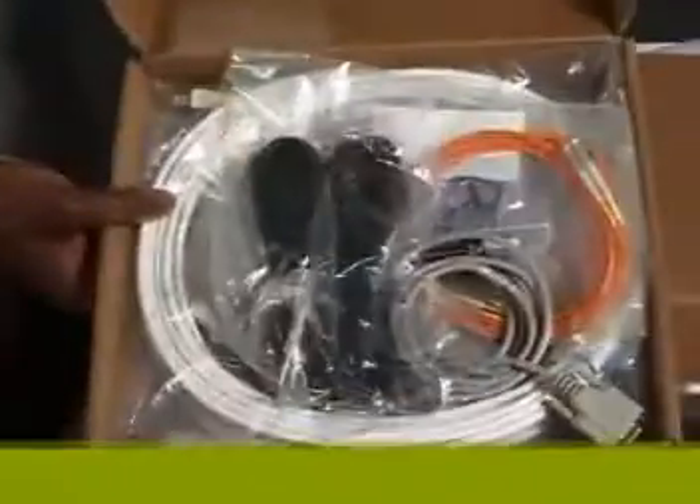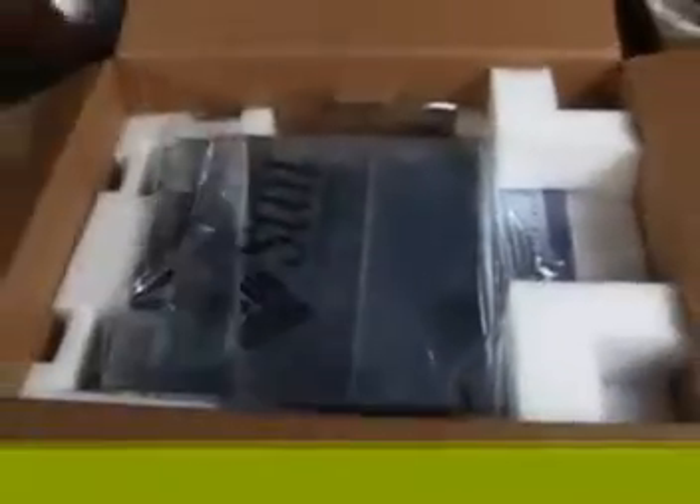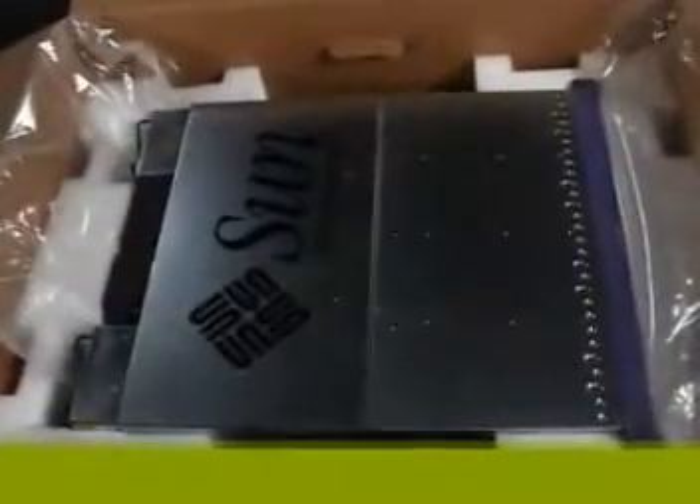Every Sun StoreEdge 3000 series RAID array comes with a content and quick installation guide, along with a ship kit with the accessories you need to have your system up and running in no time. Of course, the contents of your ship kit will vary depending on which model you have.